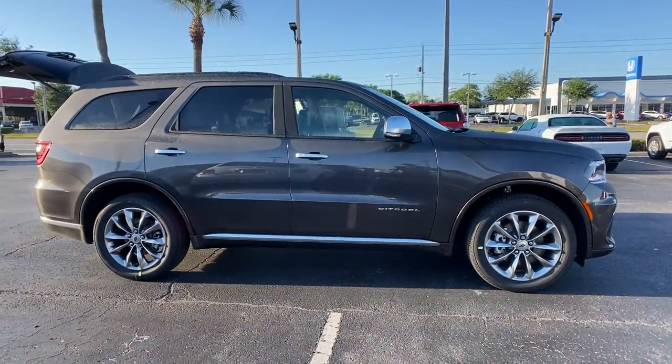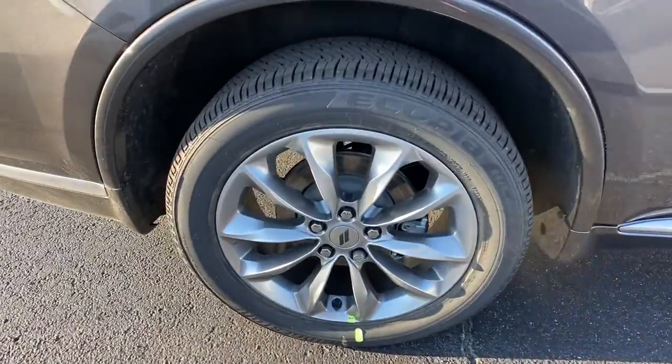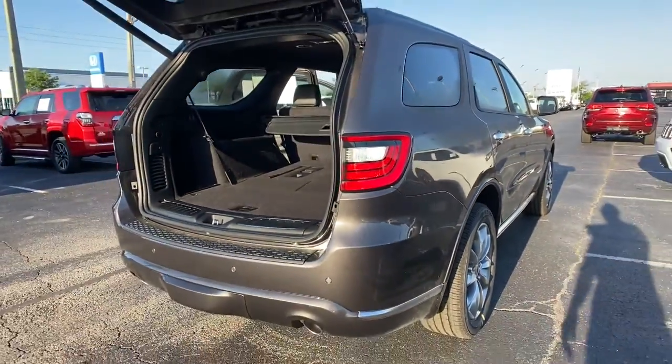The following are some of this vehicle's highlighted options: navigation system, keyless entry, sun and moonroof, satellite radio, power passenger seat, and heated mirrors.